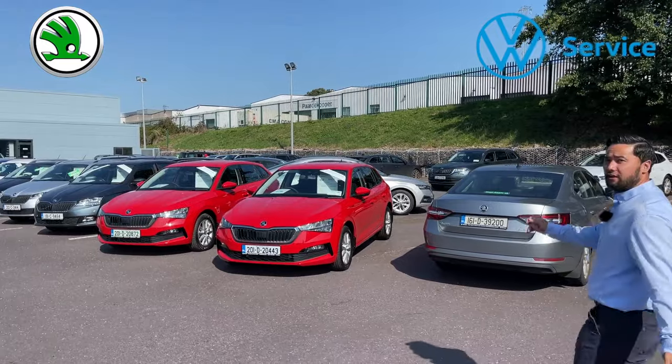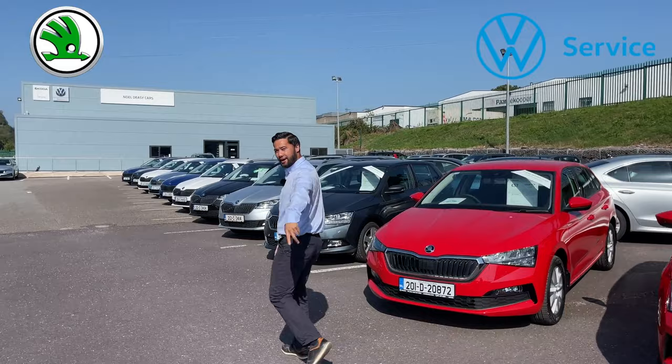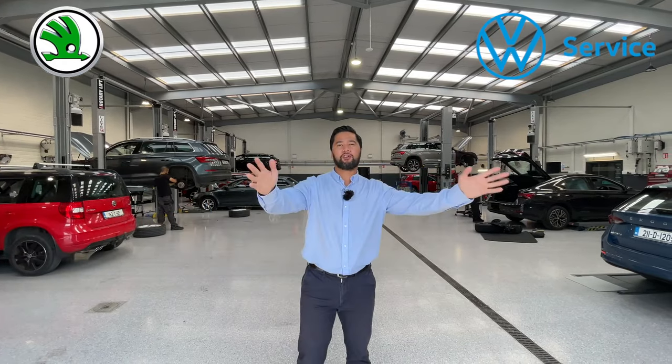Now as you can see, our sales yard is completely stocked, full and ready for you to come in and choose your car. Our service department is at full tilt and ready for your servicing needs.